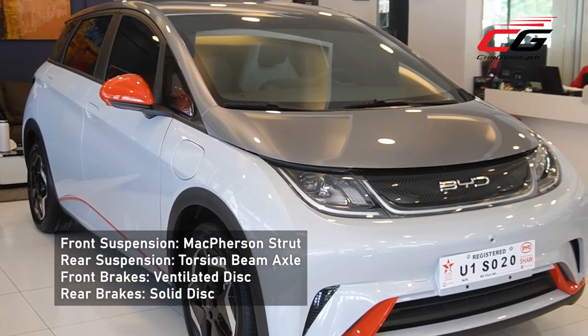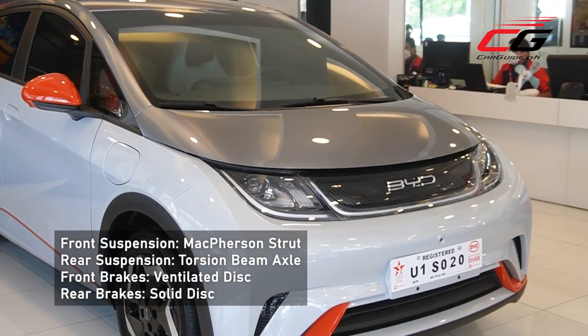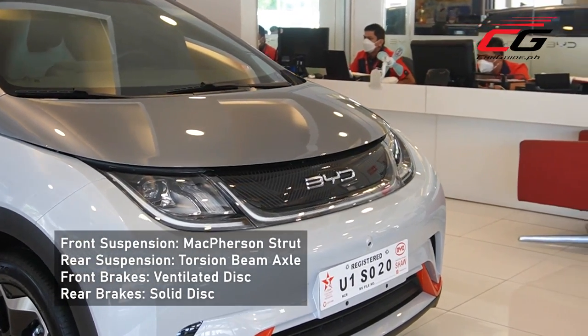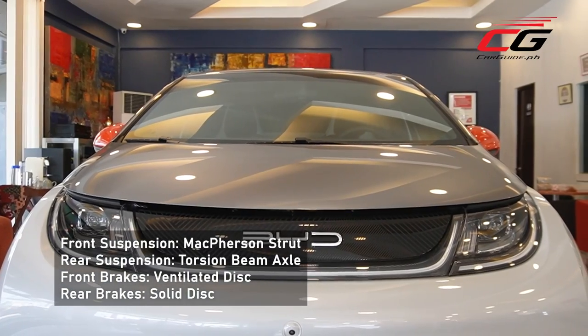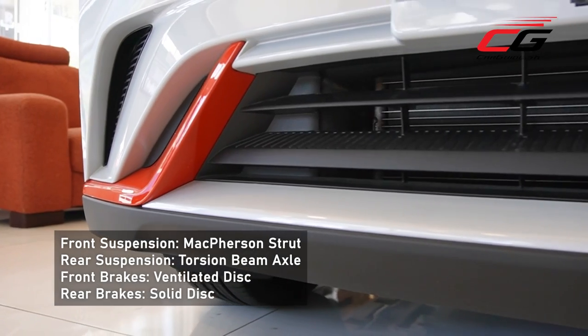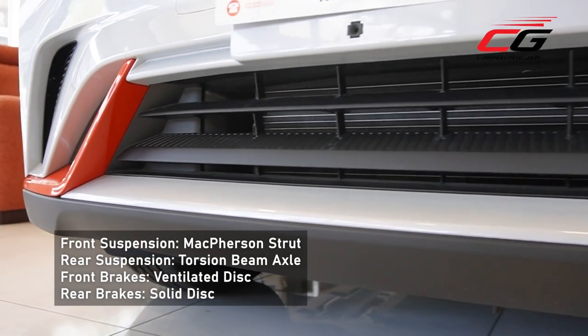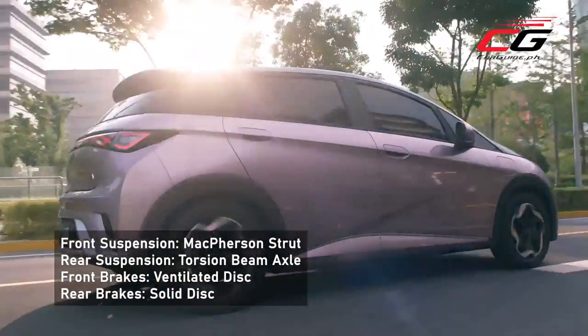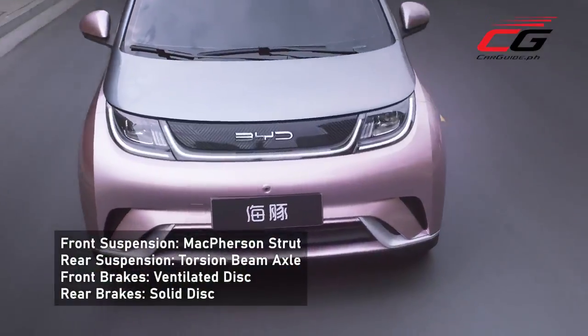The BYD 3.0 EV platform gives the Dolphin front-independent McPherson strut suspension and a torsion beam axle at the back. These are pretty standard in an urban runabout, but the front and rear tracks are wide at 1,530 mm, matching a C-segment sedan. This should give it outstanding handling.